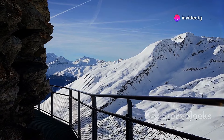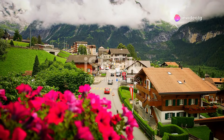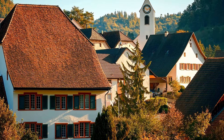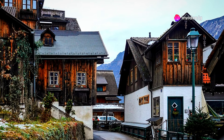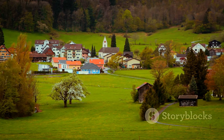Step back in time in Guarda, a perfectly preserved Engadine village where time stands still. Its frescoed houses with intricately painted facades line the narrow cobblestone streets, creating a scene from a bygone era. Explore the charming shops and cafes, and immerse yourself in the rich culture and traditions of this unique Swiss village.